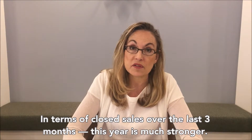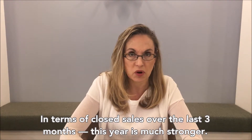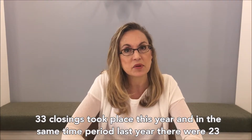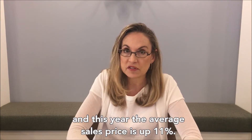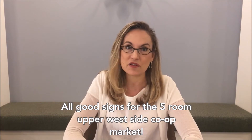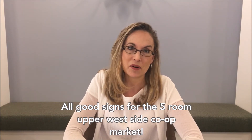In terms of closed sales over the last three months, this year is much stronger. 33 closings took place this year, compared to 23 in the same time period last year. This year the average sales price is up 11 percent — all good signs for the five-room Upper West Side co-op market.